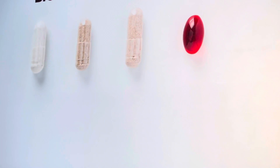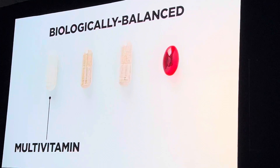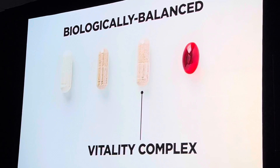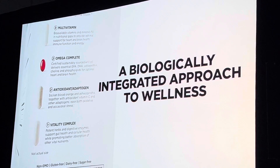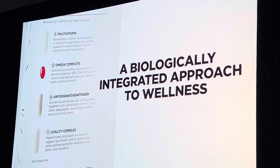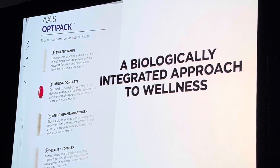Inside each Axis OptiPak, you'll find one daily serving of a biologically balanced multivitamin, antioxidant adaptogen, vitality complex, and omega complete. These scientific formulas bring their own unique targeted benefits, and when combined, they deliver a biologically integrated, clean label approach to wellness.